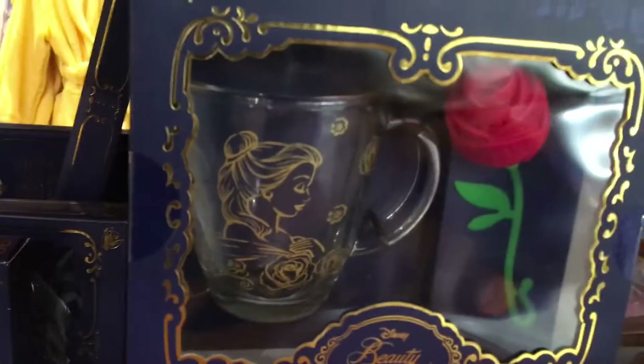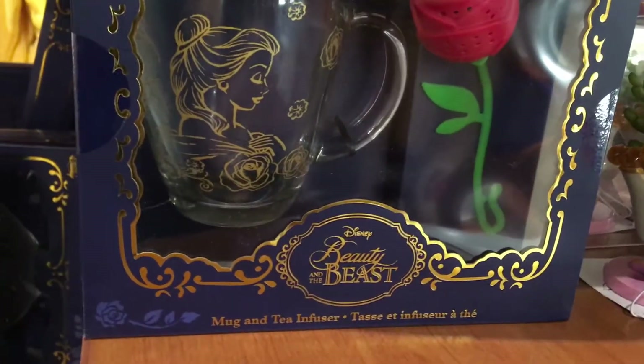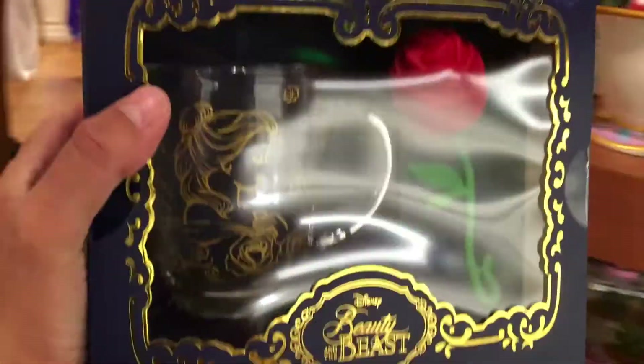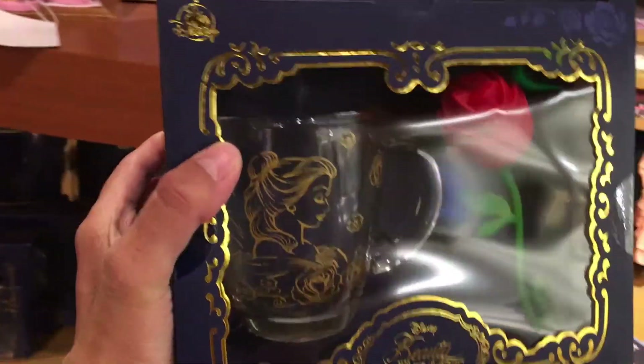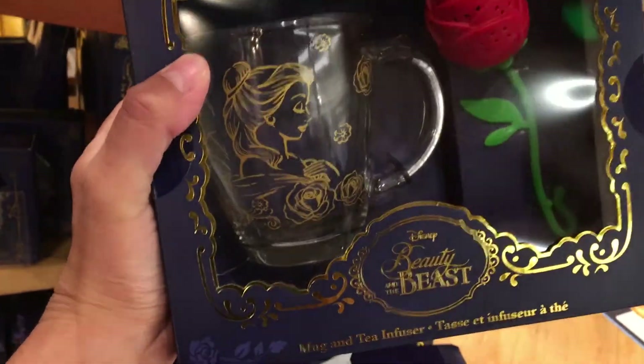Oh, this is really cool — it's a mug and it has a tea infuser. I wish I could get something like this because I love tea, so something like this would be really cool for making tea.